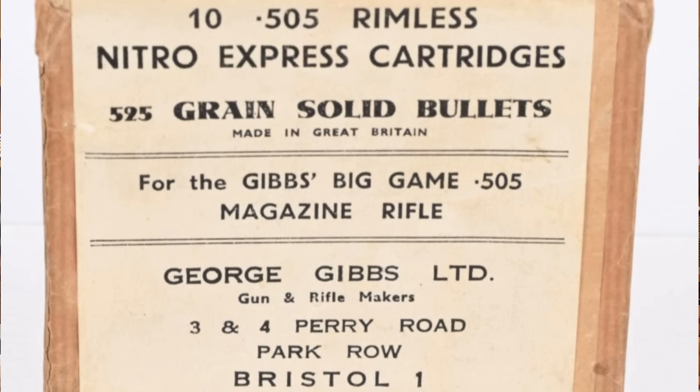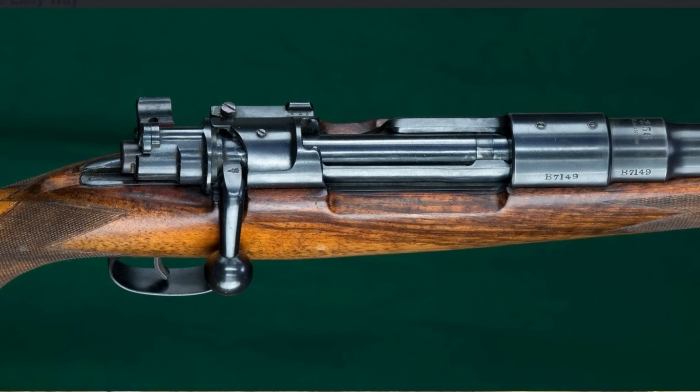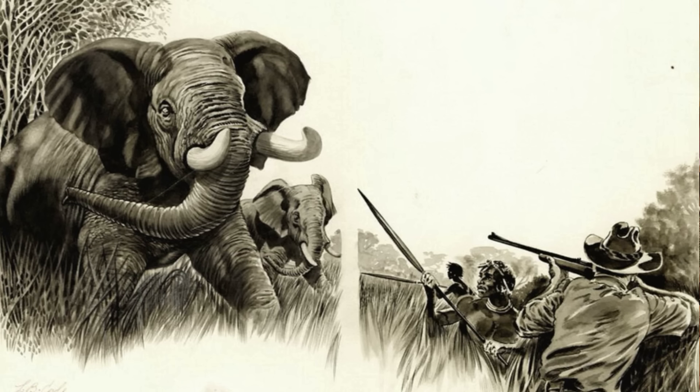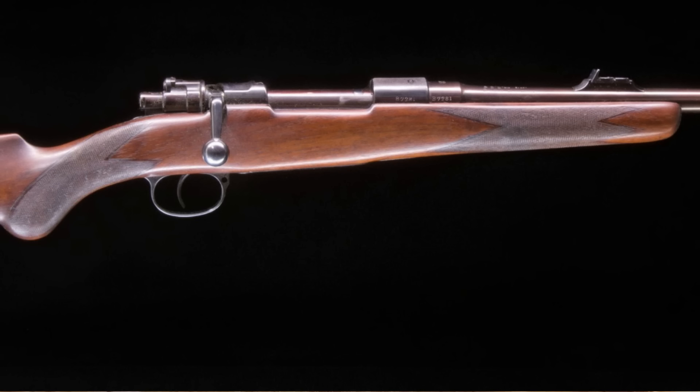Initially, this new cartridge was called the .505 Rimless Nitro Express. It was meant as a stopping cartridge for elephant and rhino. George Gibbs expected very high demand because bolt-action hunting rifles were the new craze at the time. Bolt guns chambered in .404 Jeffery and .416 Rigby were quickly gaining a great reputation in Africa, and Gibbs wanted to be the first to bring a .50 caliber bolt-action elephant rifle into the game. Gibbs made his new rifles on Mauser actions with a four-round capacity. The name was eventually changed to the .505 Gibbs.